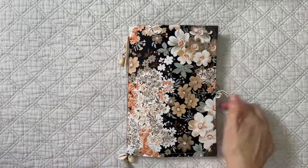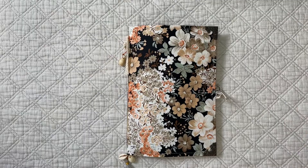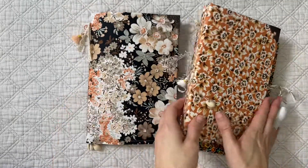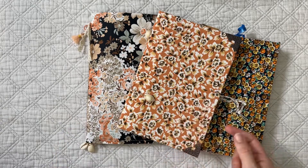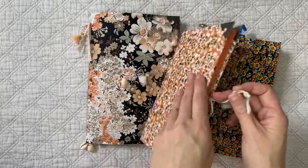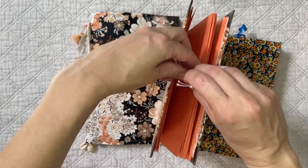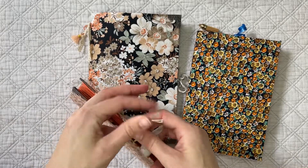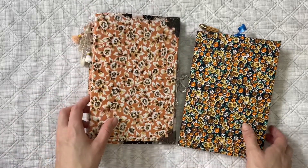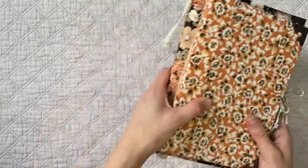I haven't finished my original junk journal yet — I'll do a flip through when it's done. But I'm very excited to have the choice for the next ones. If you're after handmade junk journals, Mel does absolutely beautiful work — she also does little golden book ones with rings. Go check out her Etsy; she has lots of beautiful handmade goodies as well as vintage ephemera.